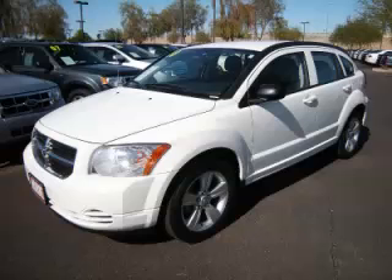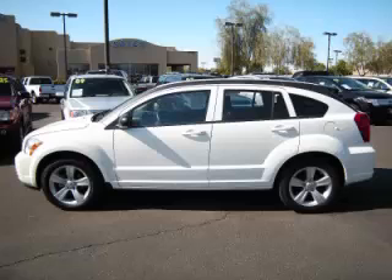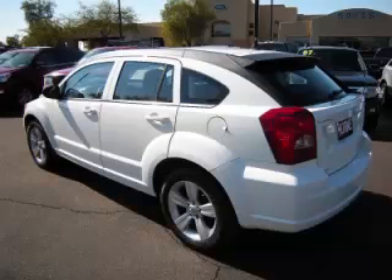This is a 2010 Dodge Caliber SXT. This Dodge just recently passed the 38,000 mile mark and maintains exceptional quality and reliability. Complete with a 2.0L L4 engine with 16 valve.